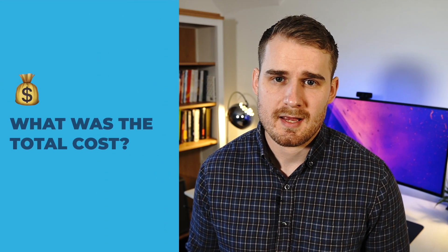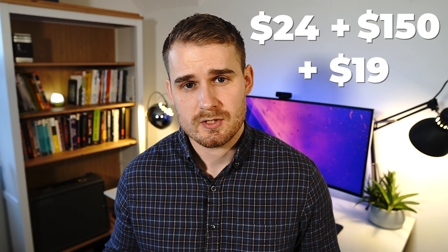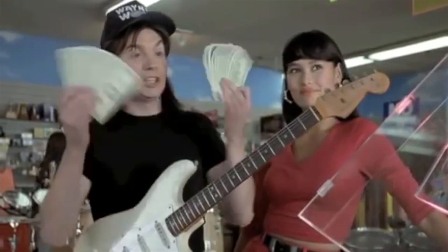Another question I get asked is how much did it cost. The ExamPro course itself was $24, sitting the exam was $150, and the Udemy practice exams from John Bonsow were $19 — a grand total of about $189 all in. However, you don't necessarily need to purchase anything. There's a whole bunch of free content that exists online, so don't feel pressured to pay anything whatsoever.